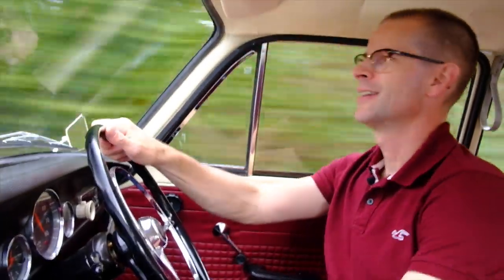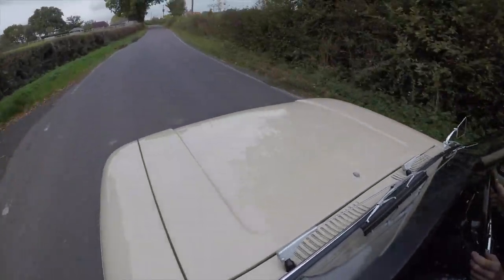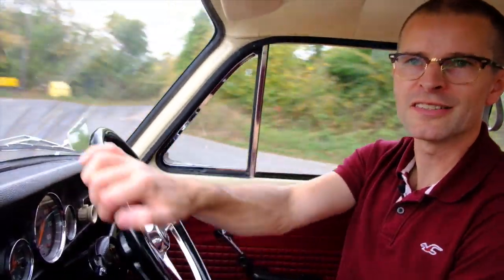So there you have it — one of the most unusual sights on Britain's roads, the NSU Prinz 4L. Super. It was rather super. I hope you've enjoyed it. Please hit like, please hit subscribe, please hit the little button down there to get notifications of new stuff. Thanks for watching.